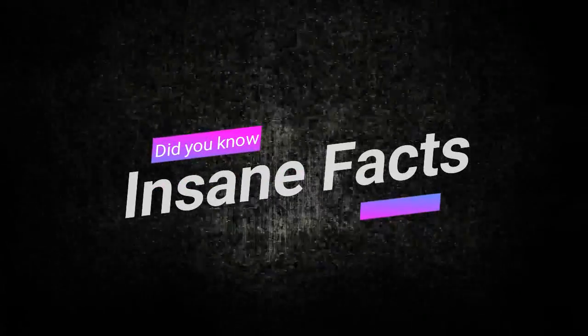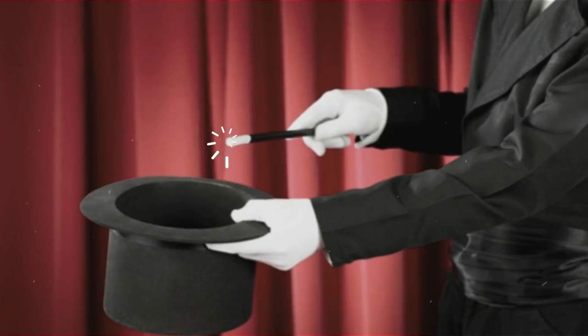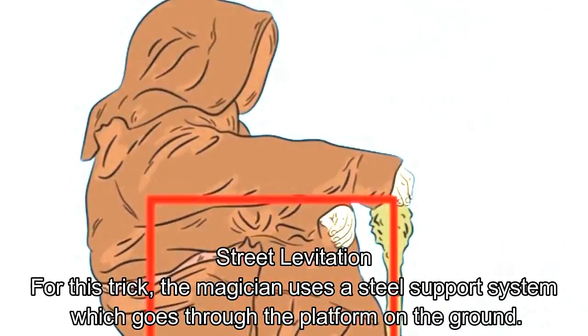Insane Facts. A magician can never reveal his secrets, but we can. We finally get to reveal the secrets behind these 12 legendary magic tricks to you.